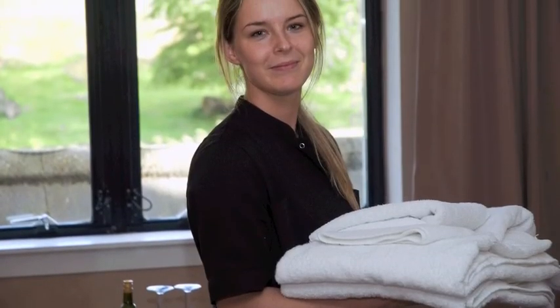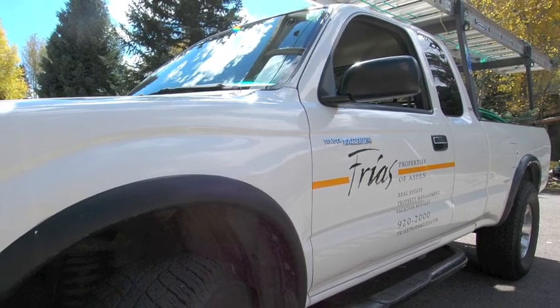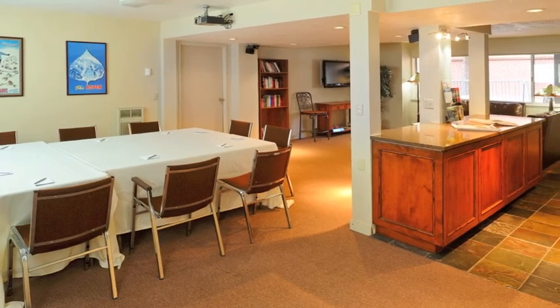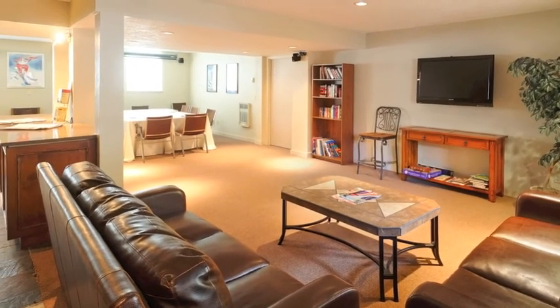Housekeeping services at the Silverglow are offered daily and maintenance is available 24 hours a day, seven days a week. The Silverglow also has a 650 square foot conference room on site, so it's a great place for family gatherings, weddings, and business retreats.